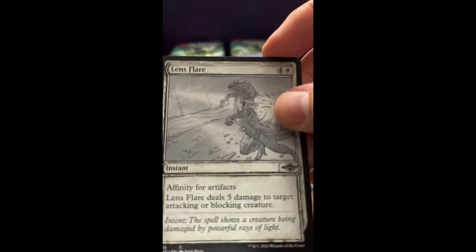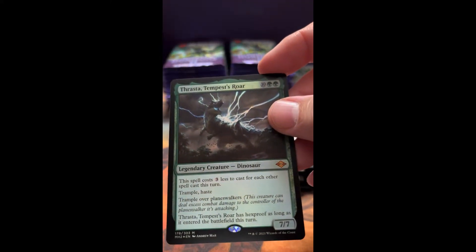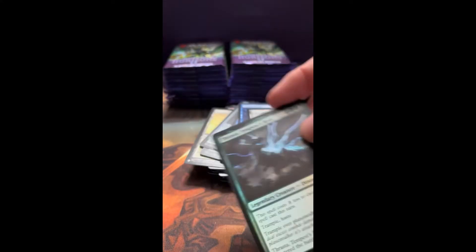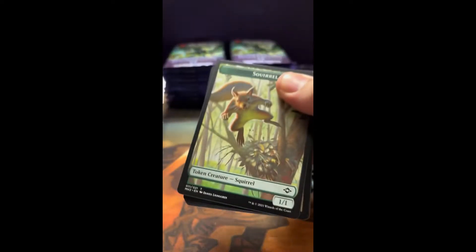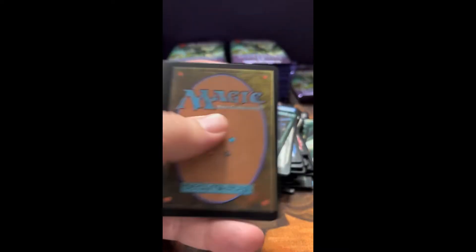And a Lens Flare — oh, there we go. Looks like I did not need to trade for it; we got a foil. Pretty cool, a lot of mythics so far. Of course, that Ragavan right out of the gate was pretty awesome. Nice little squirrel token right there.